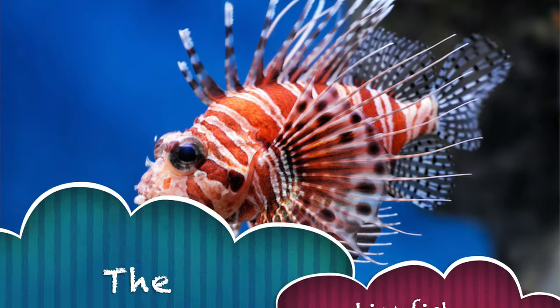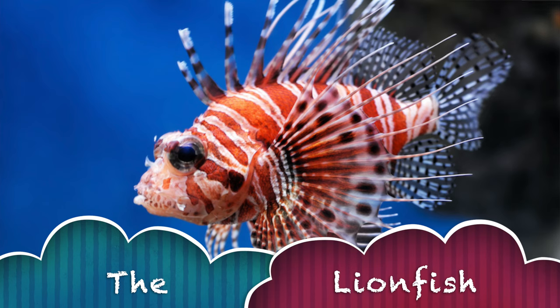Alright, I have another great animal for us today. Are we ready? Let's get a drumroll. Today's Sea Creature of the Day is the Lionfish.